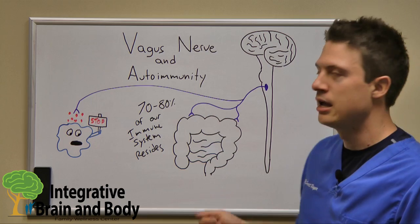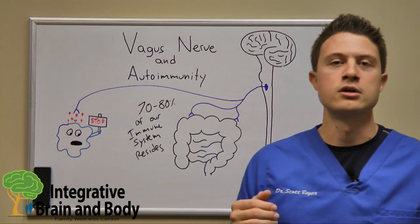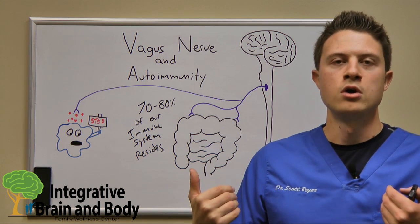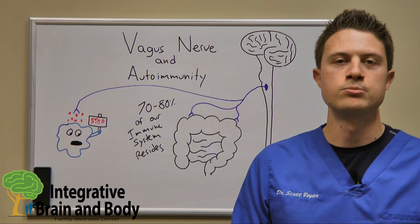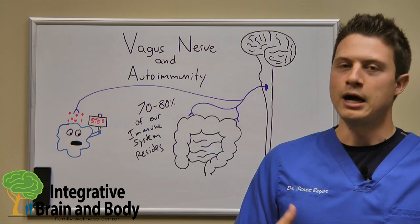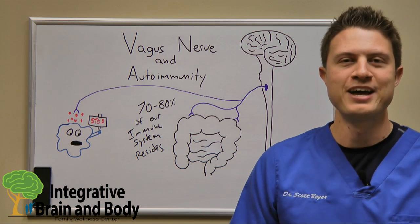If you're in the Chicagoland area and you've been diagnosed with an autoimmune condition and want to find out more, we hold an autoimmune workshop at our clinic about once every month or so. Look at our events page on Facebook at the beginning of the month to find out the next upcoming one. I'm Dr. Scott Beyer — I hope you guys really enjoyed this. Have a wonderful day.